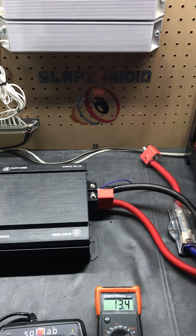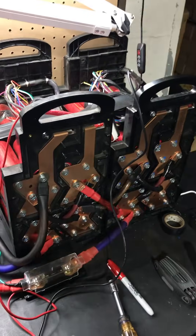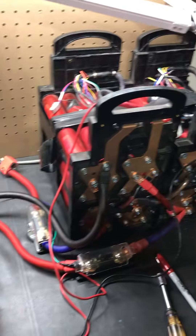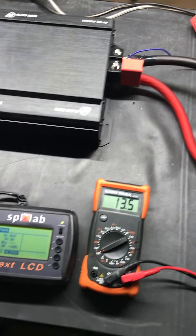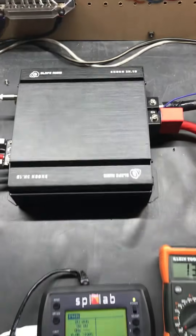Hey guys, this is Slaps. We've updated our dyno power supply with some Headway cells — about 192 amp hours. Still no external power supply powering them, but we're holding about 13.5 volts. The voltage shouldn't drop too low; it'll probably go into the 12s but not into the 11s like in the last video.